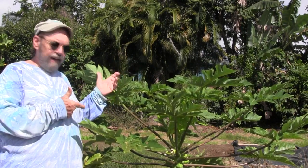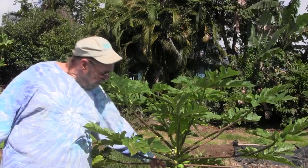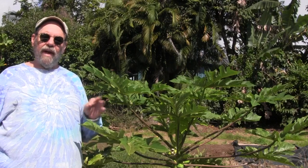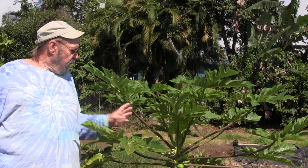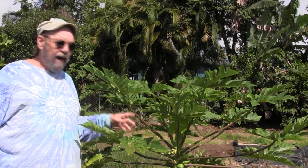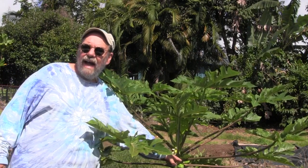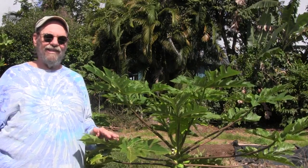This papaya right here is a Waimanalo solo. It has a short neck on this one because this is the female form of the solo. We call it solo because the plants are generally hermaphrodite, but on occasion we do end up with female and male plants in the group. It's called solo because ordinarily one will do. This one here is a female and it's getting pollen from a hermaphrodite growing over there to set its fruit. It doesn't have a neck on it — the Waimanalo solo is a neckless papaya.